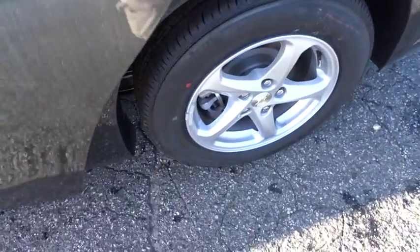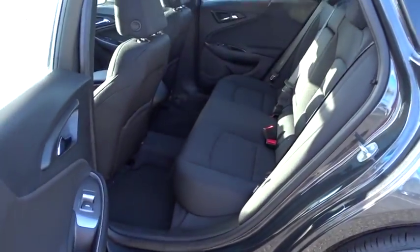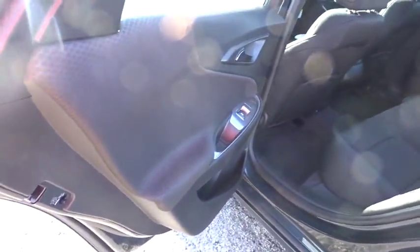AM-FM stereo radio, rear defrost, bucket seat, MP3 player, power door locks.